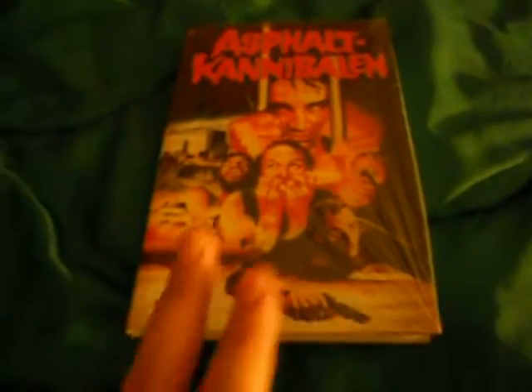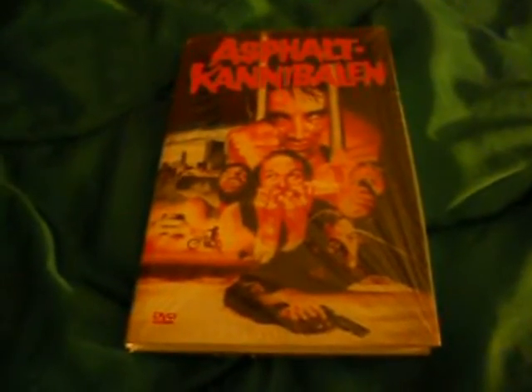The film itself is one of my favourite cannibal films. It's not heavily brutal — it's a little bit more fast-paced. It's a good film. Let's have a look at the reverse. It's running at 91 minutes, Dutch and English audio. Extras include interviews, alternative ending, bio, filmography, trailers, and poster gallery.